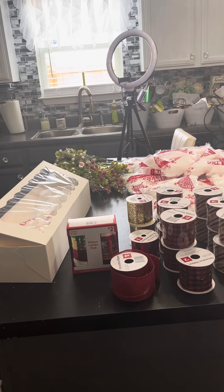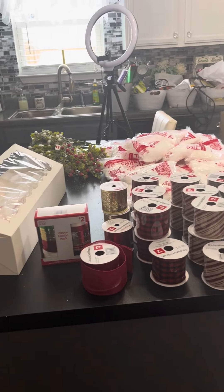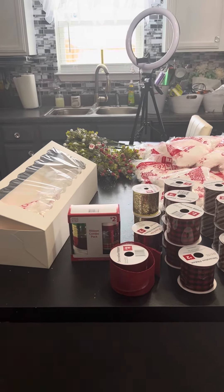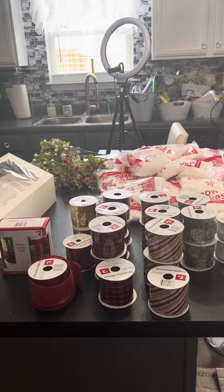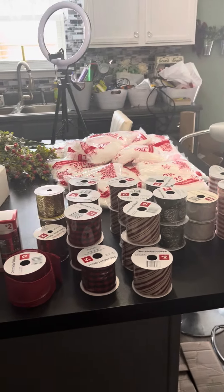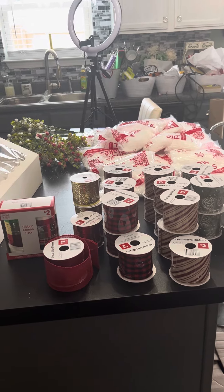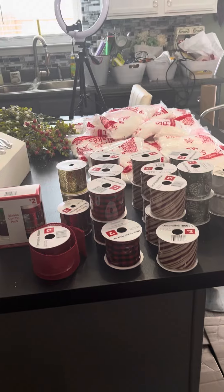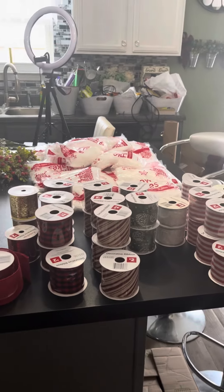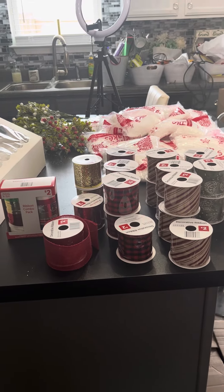Dollar General has the Christmas items this week for $0.10. Last week was $0.25, and I got most of my items I was looking for last week. But I just wanted to double back into stores today to see if there's anything I could add to my stockpile. You can never have enough ribbon, okay? You can always add another color to signify the occasion or holiday you are designing for. So this is the items that I did get today.